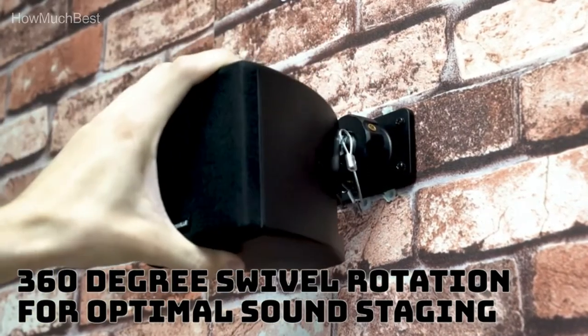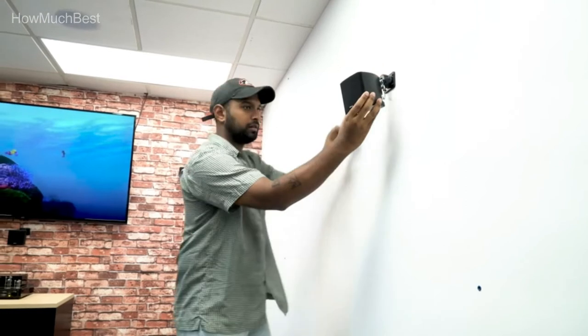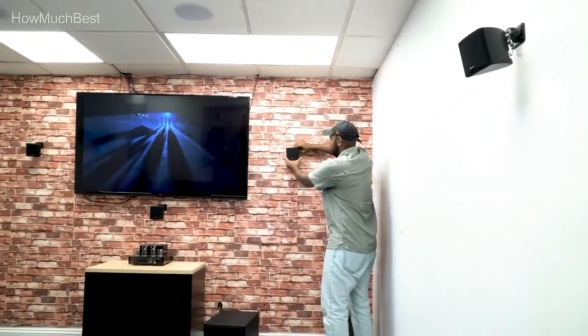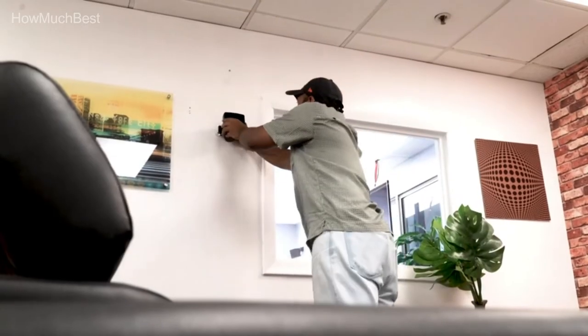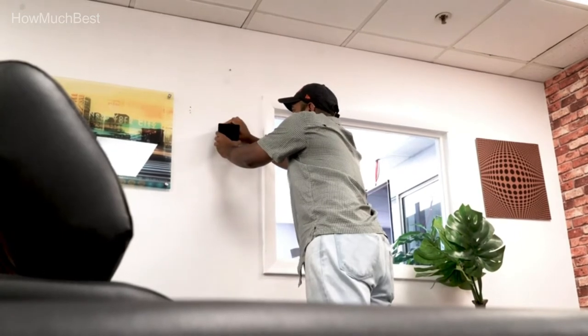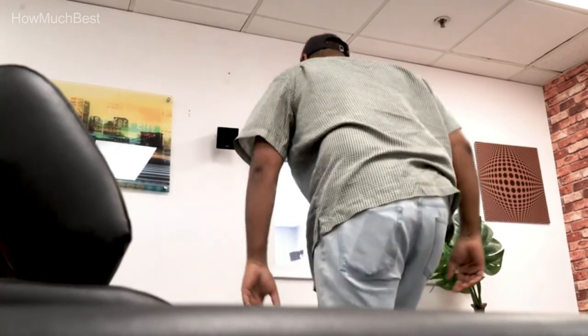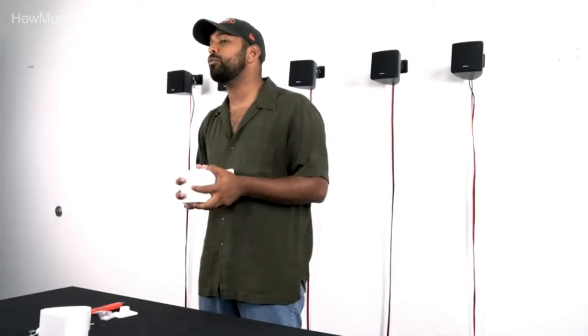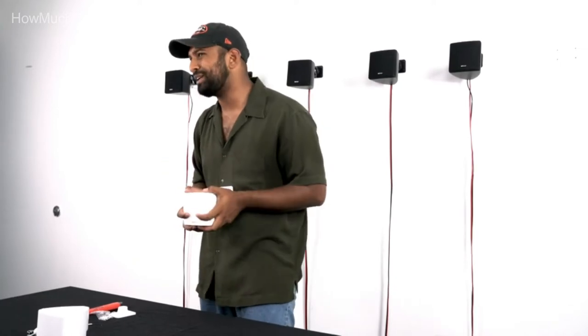Great for use as surround speakers. Euroblock speaker terminals with quick disconnect. The compact design with big sound makes these perfect for a living room, bedroom, kitchen, dining room, and more. The 360-degree mounting system enables rotation in any direction for optimum audio positioning. The slim design can be placed anywhere and will make your room look even more beautiful.